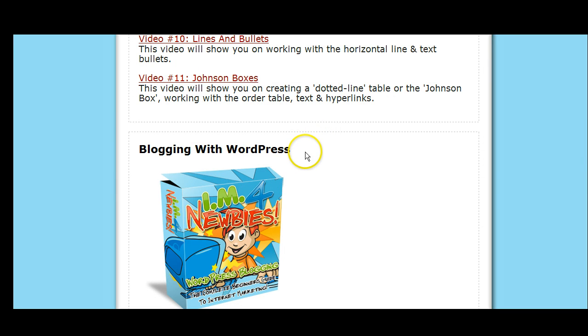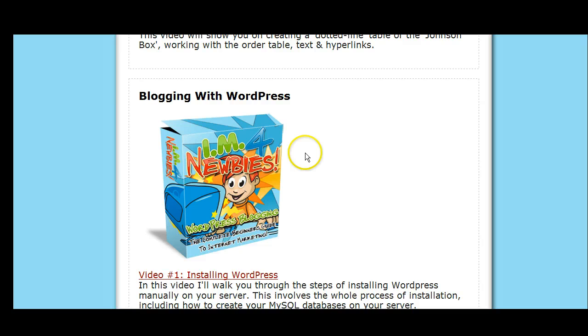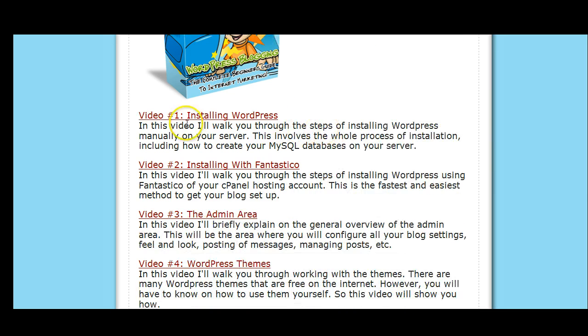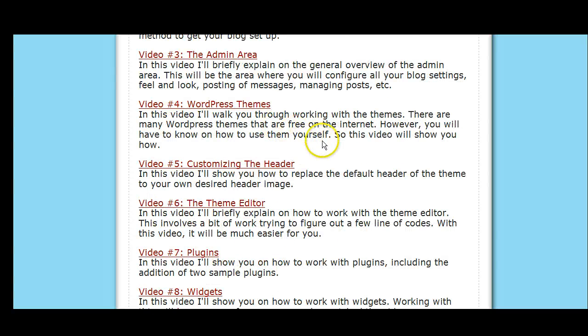If you like to blog — bloggers out there, this is for you. If you've been blogging and want to know how to profit from it, there are blogging with WordPress videos to show you how to do that. Look at all this content you get.